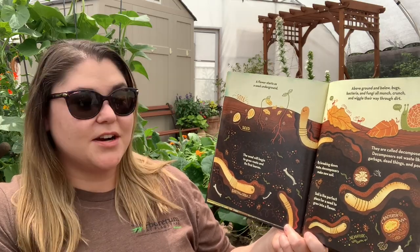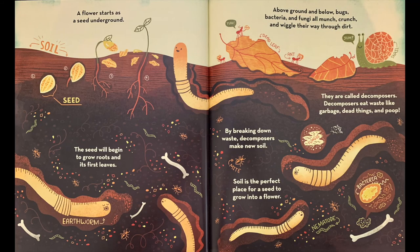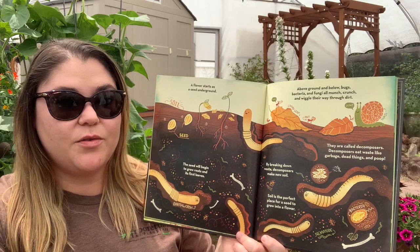A flower starts as a seed underground. The seed will begin to grow roots and its first leaves. Above ground and below, bugs, bacteria, and fungi all munch, crunch, and wiggle their way through the dirt. They are called decomposers. Decomposers eat waste like garbage, dead things, and poop. By breaking down waste, decomposers make new soil. Soil is the perfect place for a seed to grow into a flower.